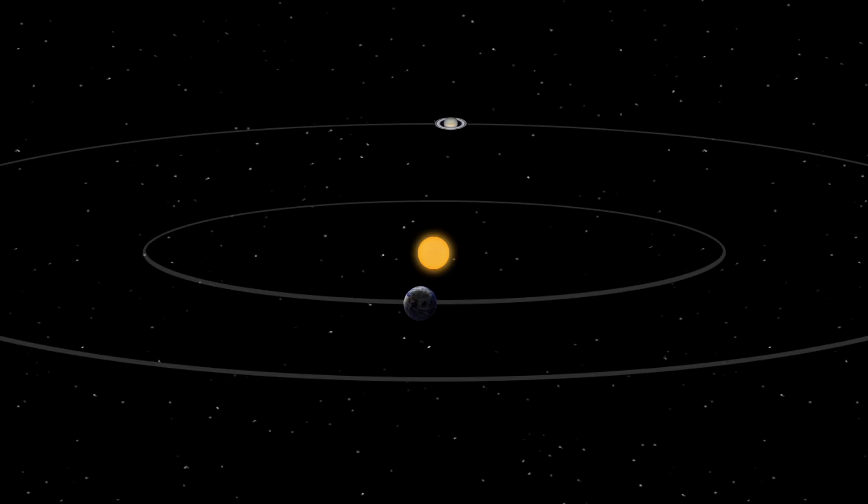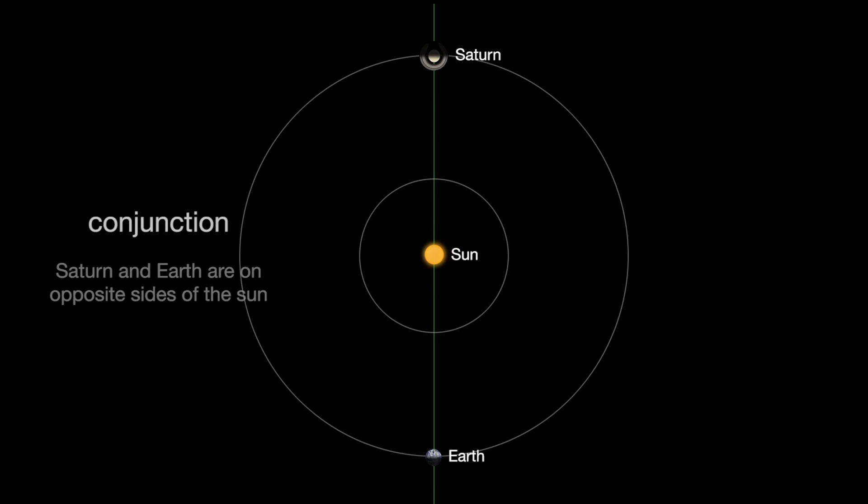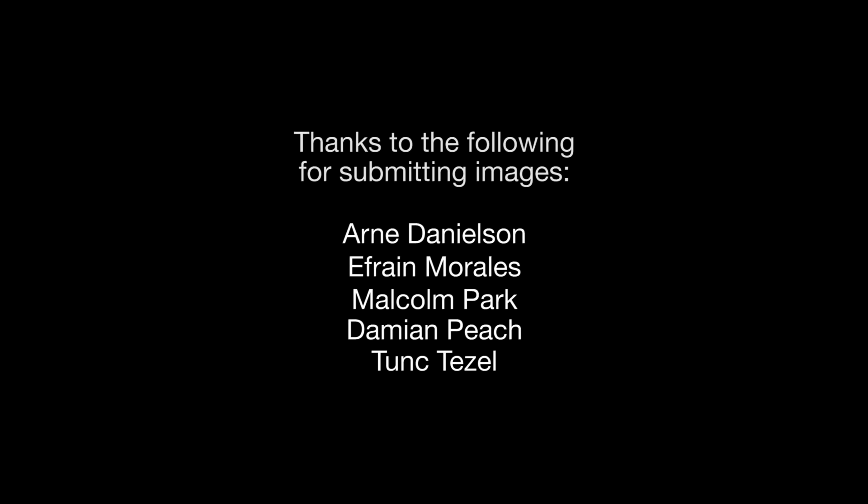Finally, we say a temporary farewell to Saturn at the end of the month, as it will pass through solar conjunction December 10th. It will reappear in the pre-dawn sky by the end of the year. You can catch up on current missions such as NASA's Dawn mission orbiting Ceres right now, Cassini orbiting Saturn, and Juno orbiting Jupiter at www.nasa.gov. That's all for this month. I'm Jane Houston Jones.